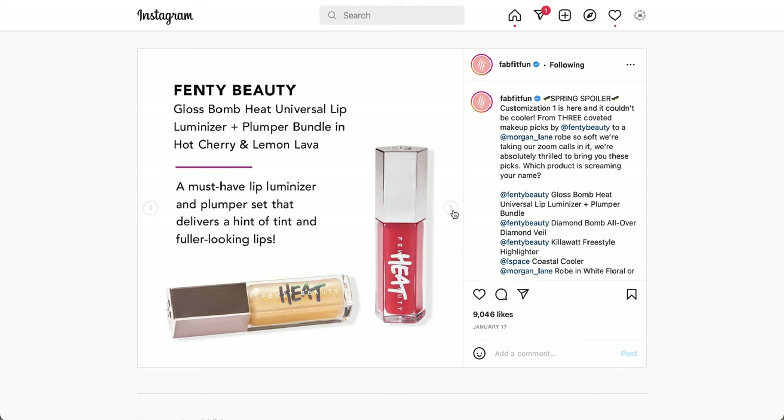It's the Gloss Bomb Heat Universal Lip Luminizer and Plumper Bundle in Hot Cherry and Lemon Lava. It's a must-have lip luminizer and plumper set that delivers a hint of tint and fuller-looking lips. There is a set of two — Hot Cherry and Lemon Lava. I think Lemon Lava is new. A lot of influencers thought this was a really great product for 2021.